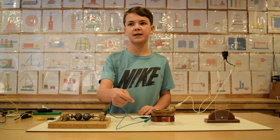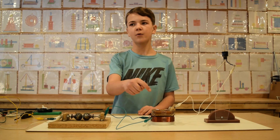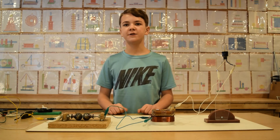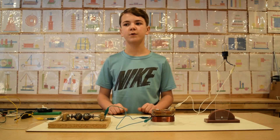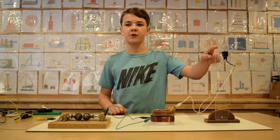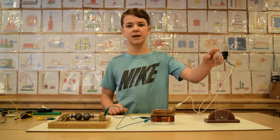We will use the bottom coil as a primary and the top coil as a secondary. This time we will not use the energy to do mechanical work and repel the magnets; rather, we will power a resistive load. Here we have a 110-volt, 40-watt incandescent light bulb.